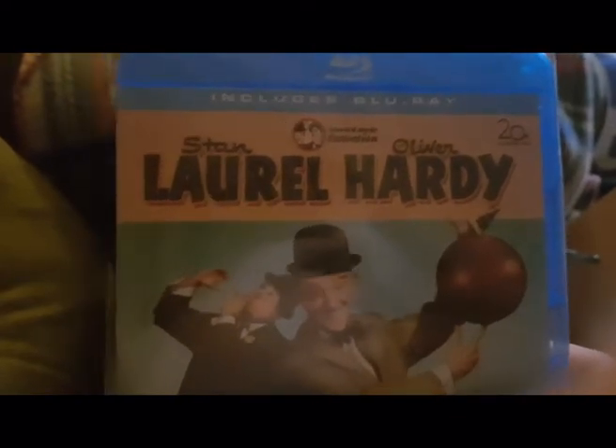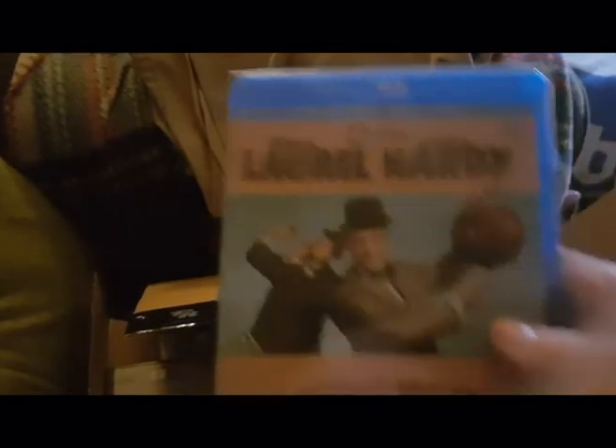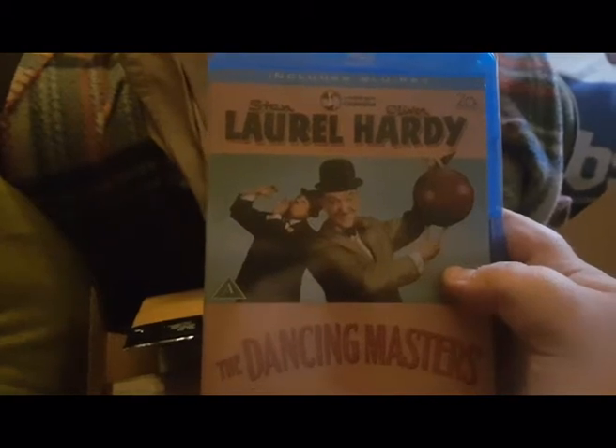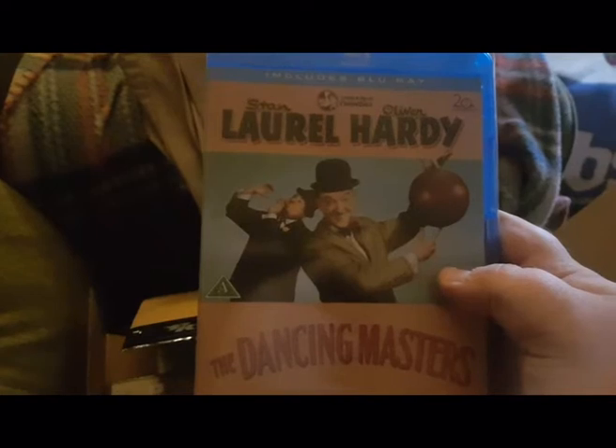...Oliver Hardy. Those two guys are very funny. These episodes are very old and in black and white, because they were released back when TV was black and white. So this is the front of the Blu-ray - you can pause if you want to read the title - and this is the back, and this is the side.